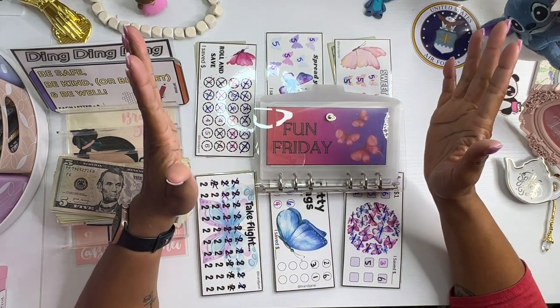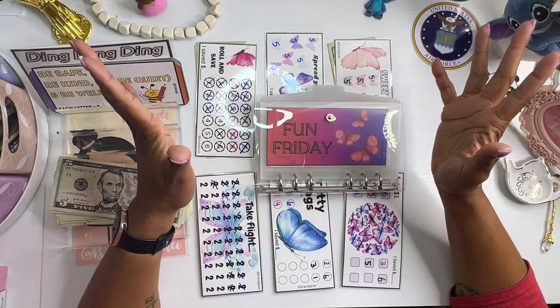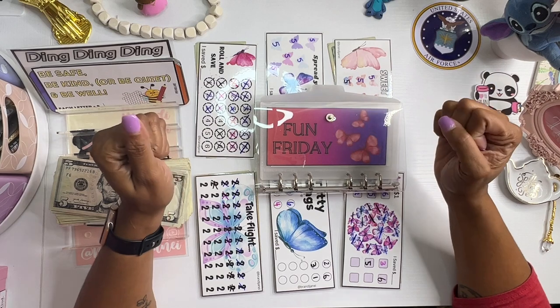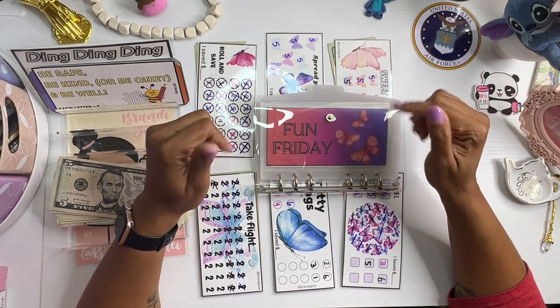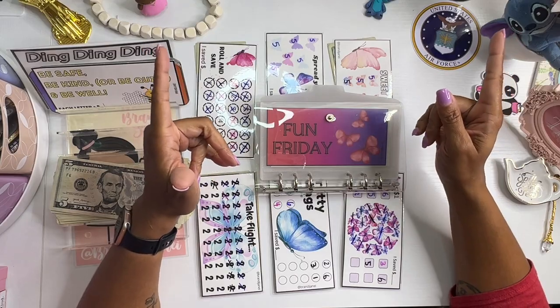Hey guys, it's Brandy Janae. Welcome to another fun Friday! I am going to be stuffing my butterfly binder. So if you're interested in seeing this, please be sure to stay tuned.